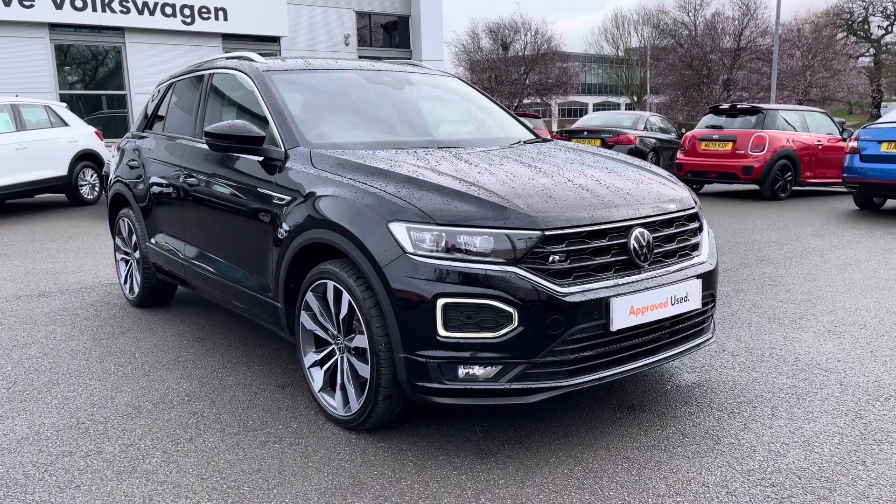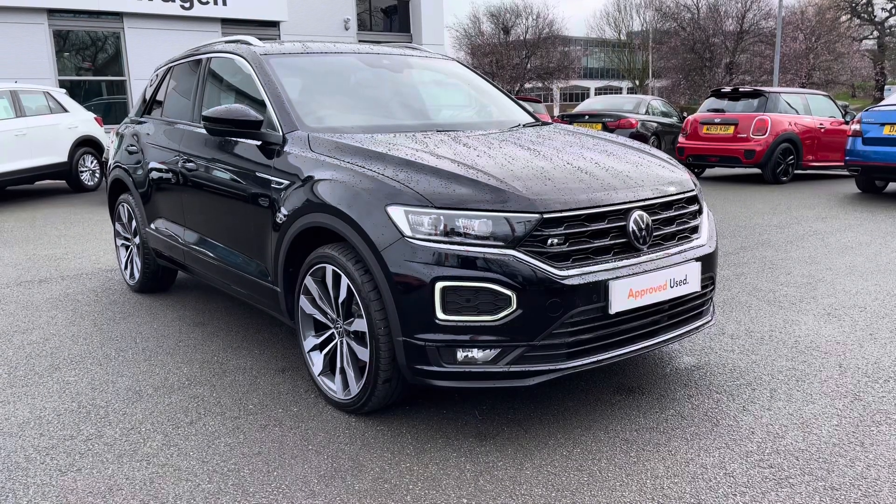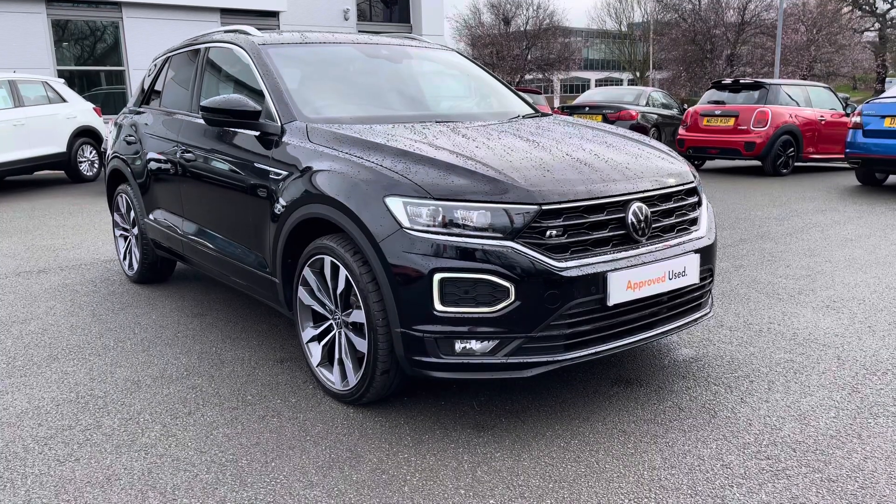Hello everyone and welcome to Crew Volkswagen. I'm going to try on this lovely T-Roc R-Line we've got for sale. It features the brilliant 2.0-litre TDI diesel engine producing 150 PS, mated with the brilliant DSG automatic gearbox as well.